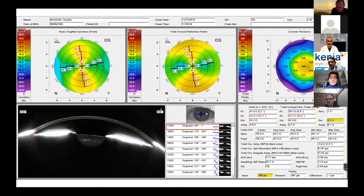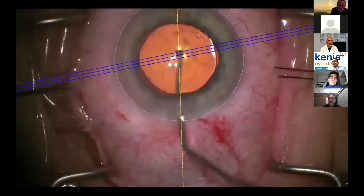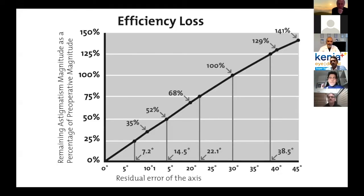In our clinic, we have the Callisto system — augmented reality for implanting lenses. When we started using this technology, the realignment rate dropped close to zero. You have to consider that for all TORIC lenses, including Lucidis, misalignment causes a drop in astigmatism correction at this rate: 10 degrees of misalignment means you lose 30%; 20 degrees, you lose 66%; and 30 degrees of misalignment, you lose everything. So try to mark your cornea or use augmented reality like the Callisto system from Zeiss to do the best for your patient.